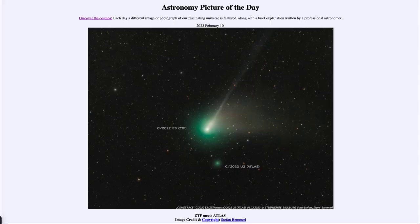Greetings and welcome to the introduction to astronomy. One of the things that I like to do in each of my introductory astronomy classes is to begin the class with the Astronomy Picture of the Day from the NASA website — that is apod.nasa.gov/apod — and today's picture for February 10th of 2023 is titled 'ZTF Meets Atlas.'